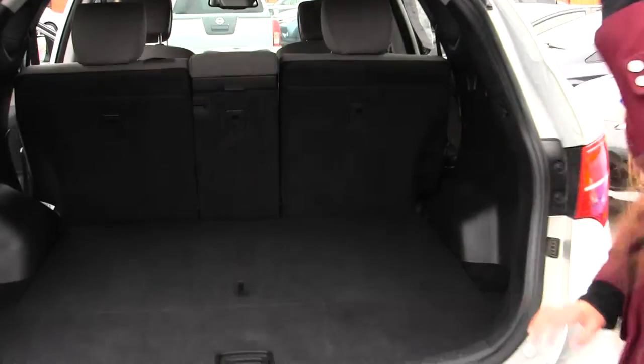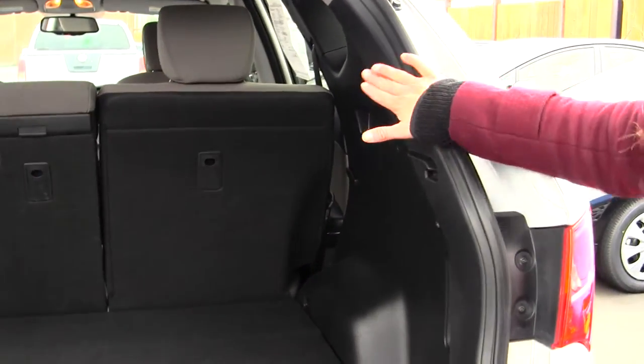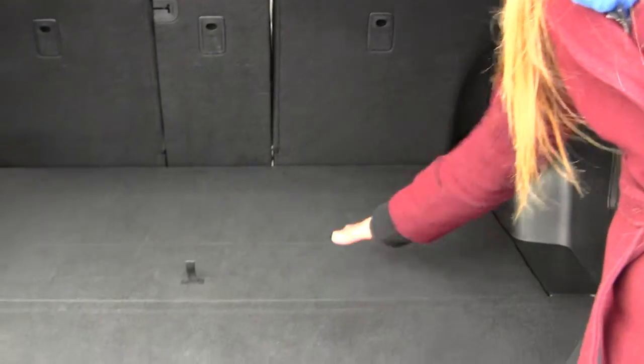There's also plenty of space here in the cargo area. It has 40-60 split seats — you can fold those down for more room. There are also two hidden compartments for valuables.